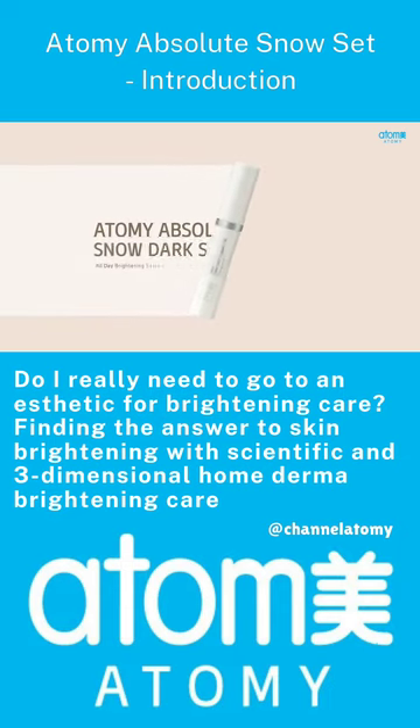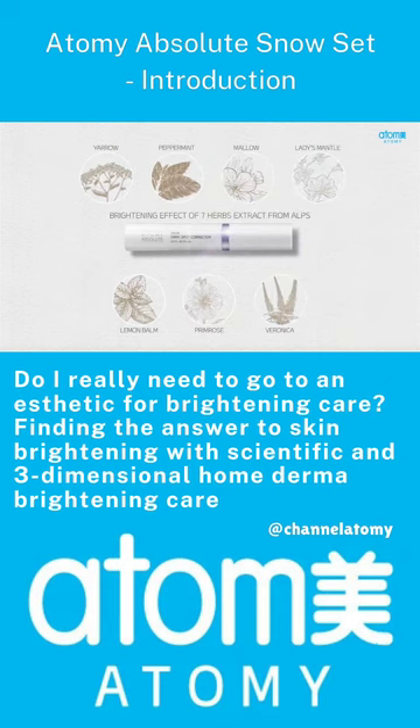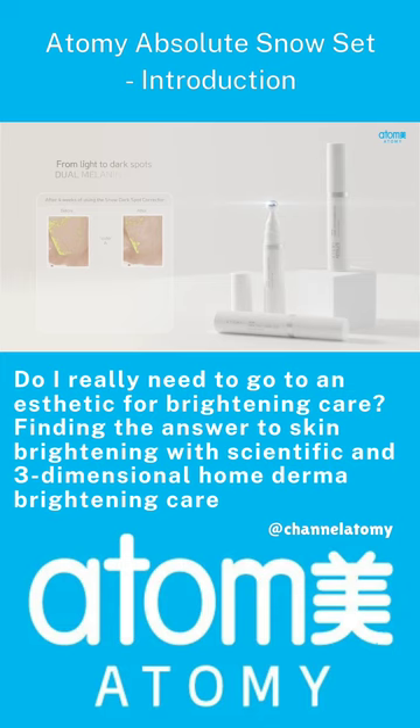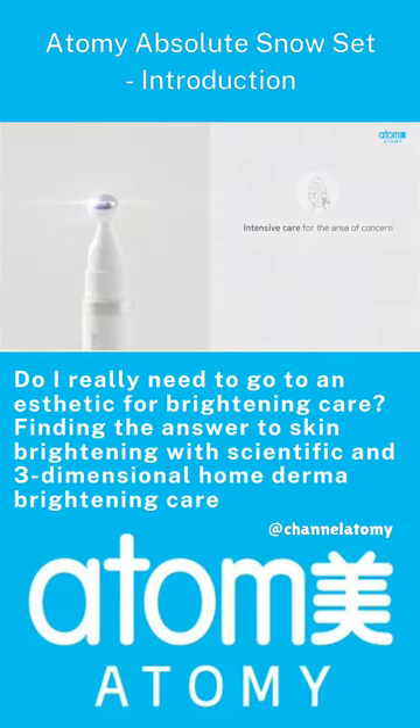Atomy Absolute Snow Dark Spot Corrector — a Snow Dark Spot Corrector with seven herbs extract from the Alps. It effectively brightens by focusing on areas of concern, relieving from light to dark spots.